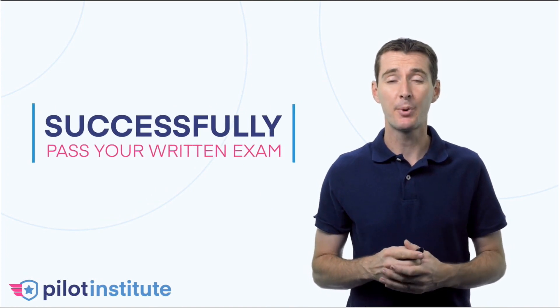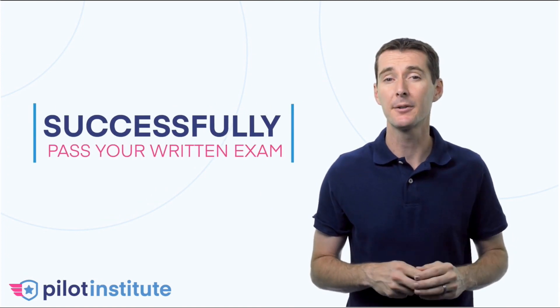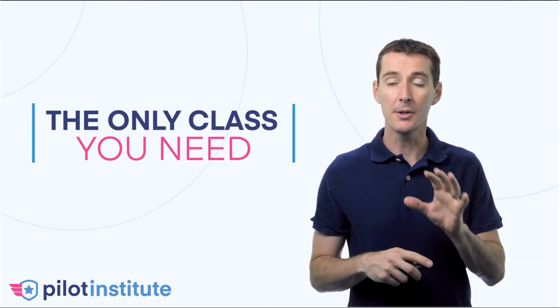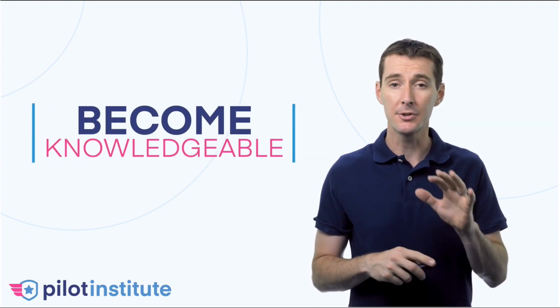Do you want to successfully pass your Part 107 written exam and learn something along the way? This is your Part 107 course made easy. This is the only class that you'll need in order to not only successfully pass the test, but also become knowledgeable in the aviation ecosystem.